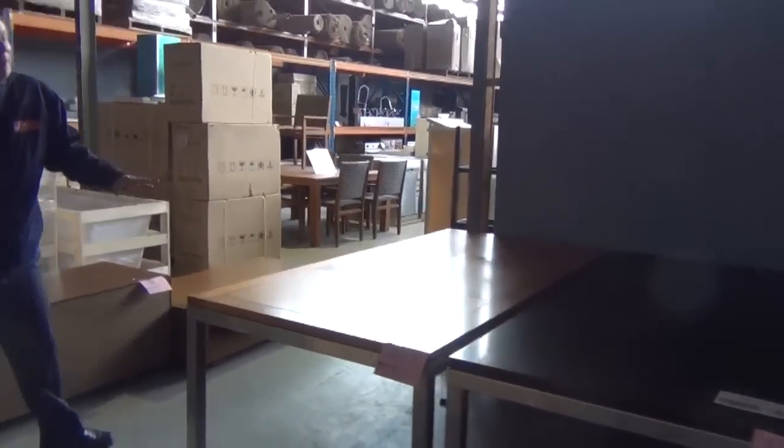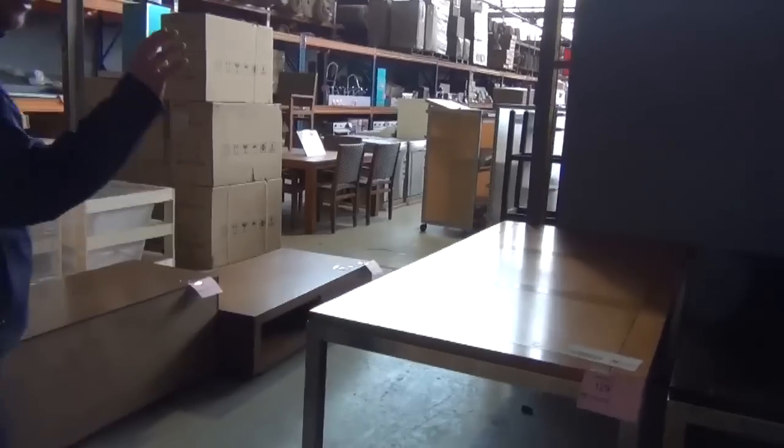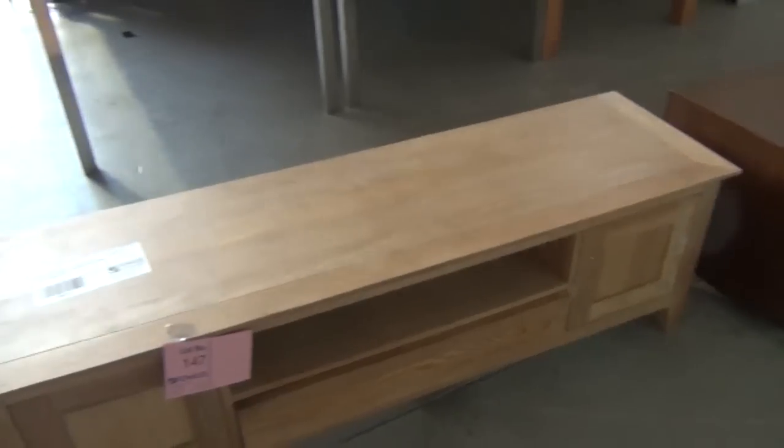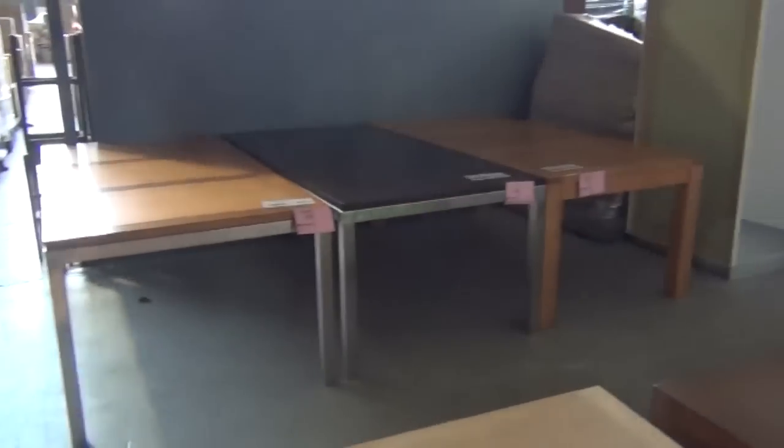Plenty of these solid Tasmanian oak dining tables in tomorrow, probably around the mid-$200s on those. Really beautiful — we've got the stainless steel legs or the solid timber legs. They've been super popular; we've probably been through about 40 or 50 of those over the last couple of months, so really nice buying on those ones.